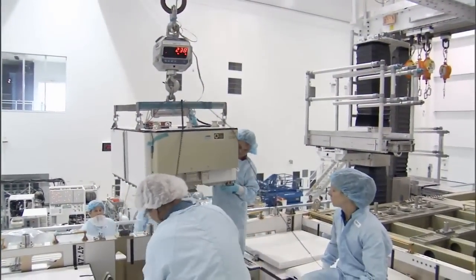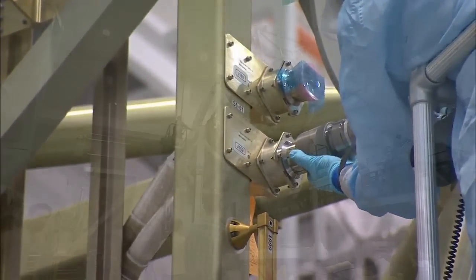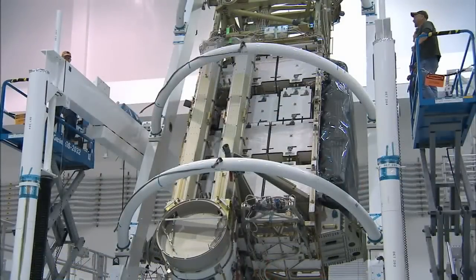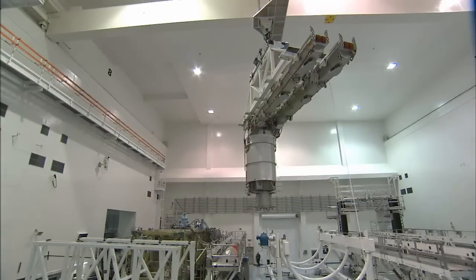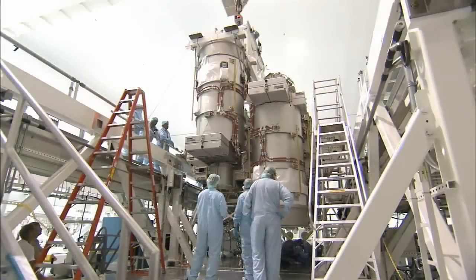Joining me is Robby Ashley, manager for this mission's payload. Robby, tell us how the STS-119 S-6, or Starboard 6 payload, was processed here. S-6 arrived in two pieces back in December 2002: the integrated equipment assembly and the long spacer. After completing installation of all of the electronics boxes, we did a quick functional checkout just to make sure everything was functioning properly. Then we integrated the two elements — the long spacer to the IEA, or integrated equipment assembly — back in September of 2003.